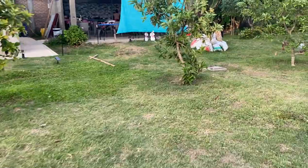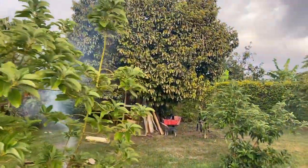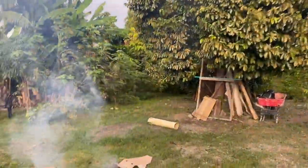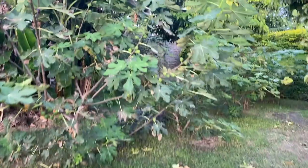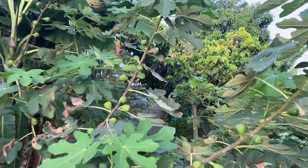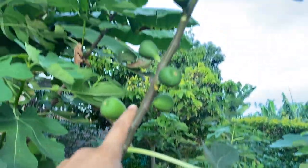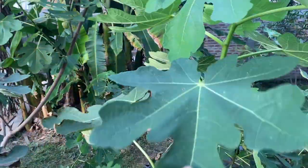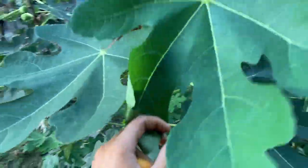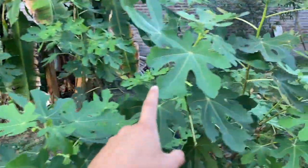I wanted to show everyone the fig tree. We literally planted this as a three-gallon last year — three of them — and they just went off like crazy. Figs in Colombia grow very well in this soil; I just love how they grow here without any nematodes. Beautiful — we have three fig trees and we keep them short.